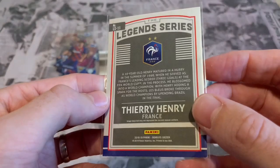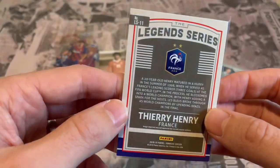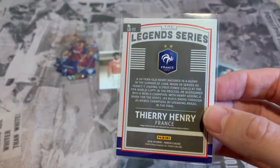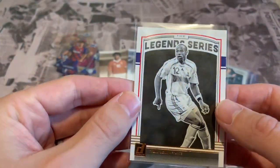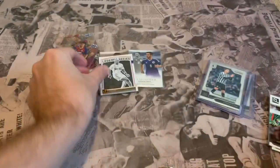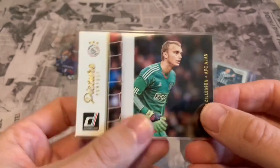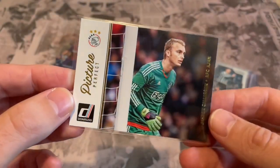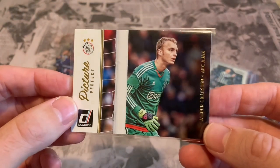So this is from the 2018-19 season. A 20-year-old Henry in the picture — he looks older than 20 — obviously in his France kit. That's quite a nice one to pull. Next we've got Prestige Donruss, Picture Perfect — that's Jasper Cillessen when he was at Ajax.